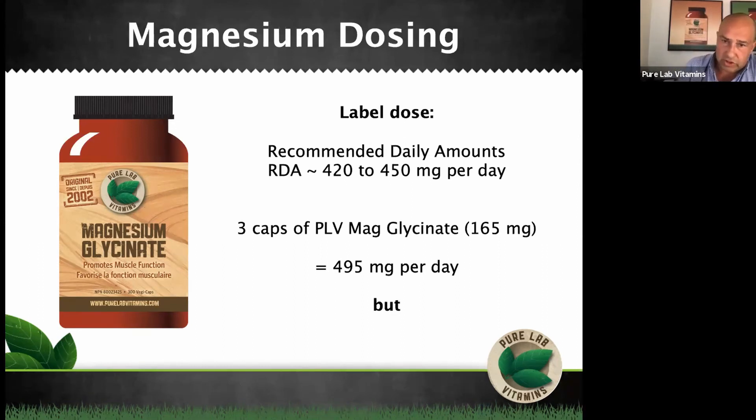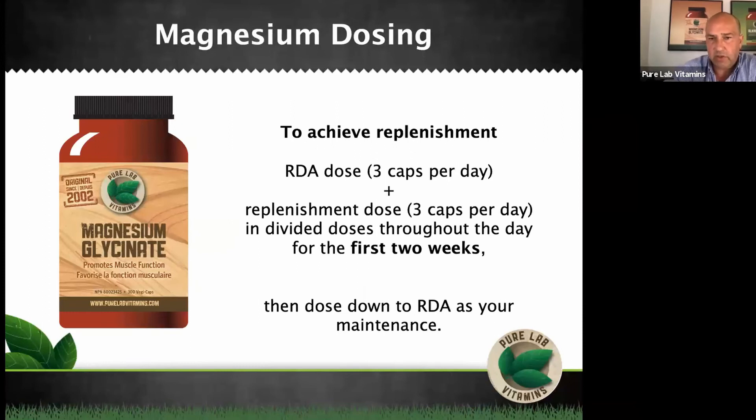So in order to achieve replenishment, I recommend using the RDA, which is the first three capsules per day, plus a replenishment dose — another extra three caps per day in divided doses throughout the day — for just two weeks. This way, you have two weeks of RDA supply plus two weeks of replenishment supply.